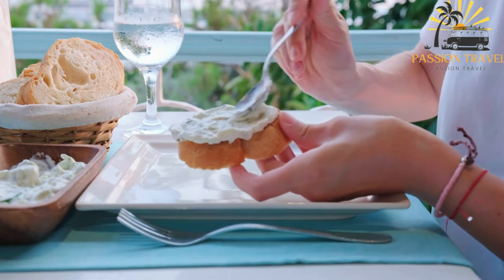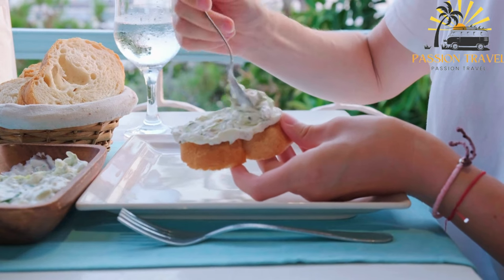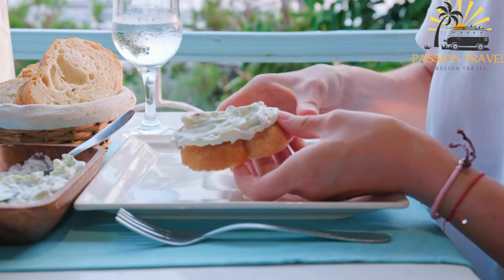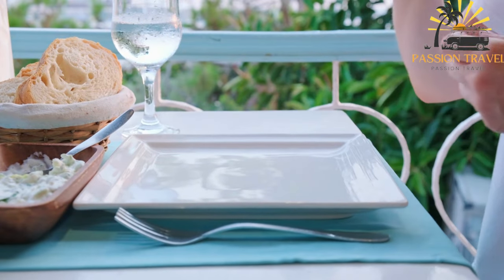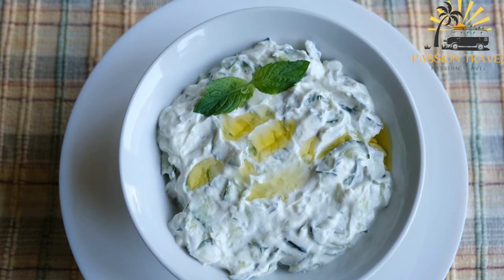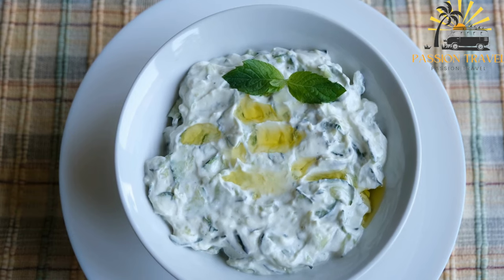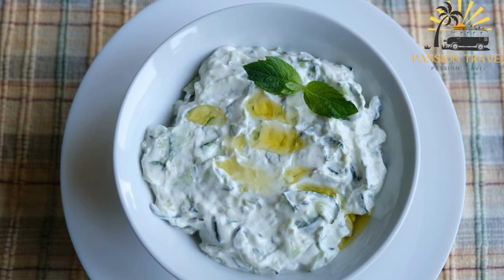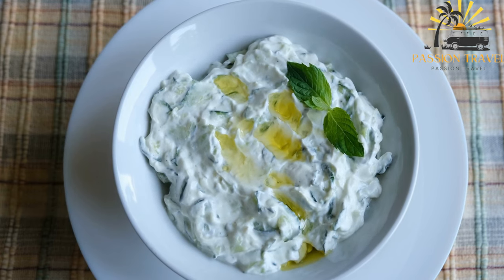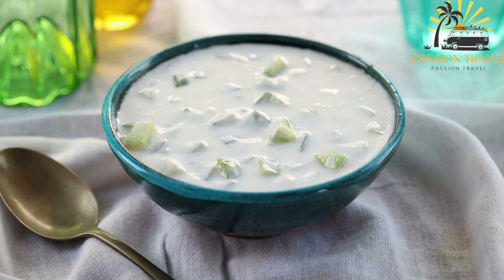It is a creamy and refreshing sauce made primarily from yogurt, cucumber, garlic, and herbs. To prepare tzatziki, grated or finely chopped cucumber is strained to remove excess moisture, then mixed with thick Greek yogurt, minced garlic, and fresh herbs such as dill, mint, or parsley. Lemon juice, olive oil, salt, and pepper are added for flavor and seasoning.